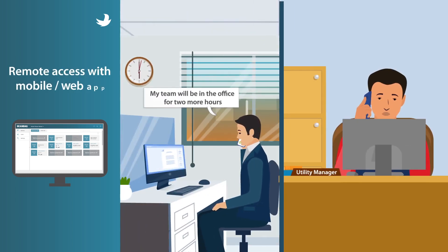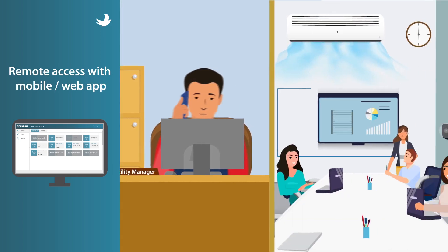You can remotely access your system through a web app, no matter where you are.